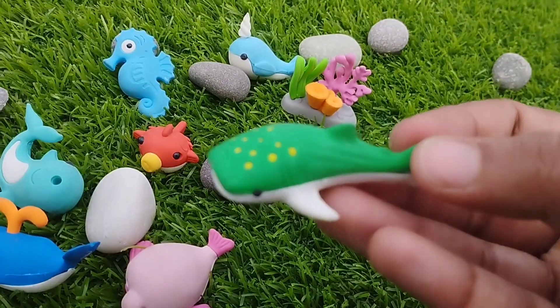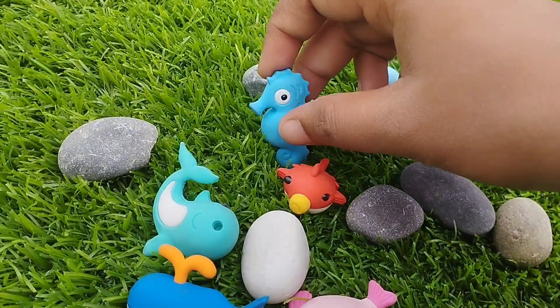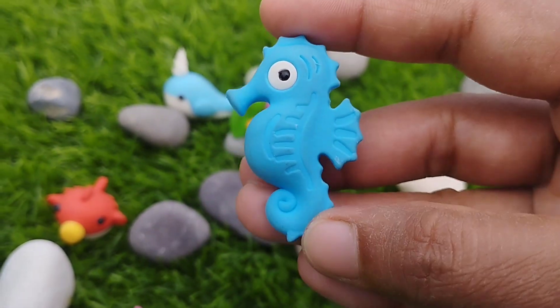The next sea animal is octopus. This is octopus. A seahorse. A queen whale. This is a queen whale. A seahorse. This is a seahorse.